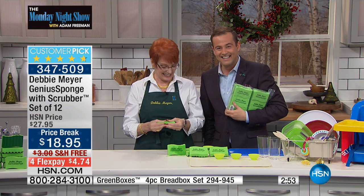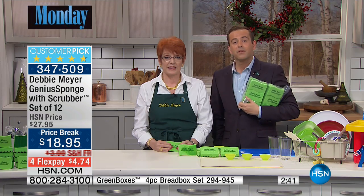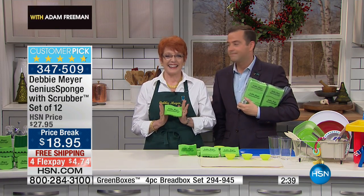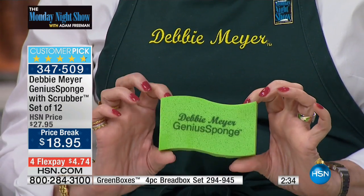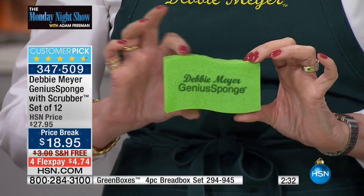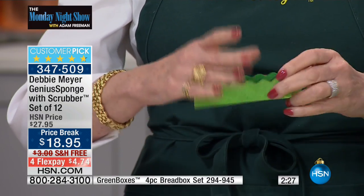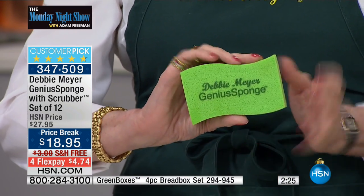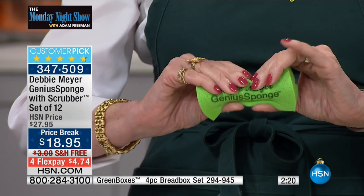I'm doing great and I see you are too! Have you used these before? Yes, I ordered them about six months ago and I just love them. I told a neighbor about them and she called in and ordered them. I've given a couple away for people to try, and these things are fantastic.